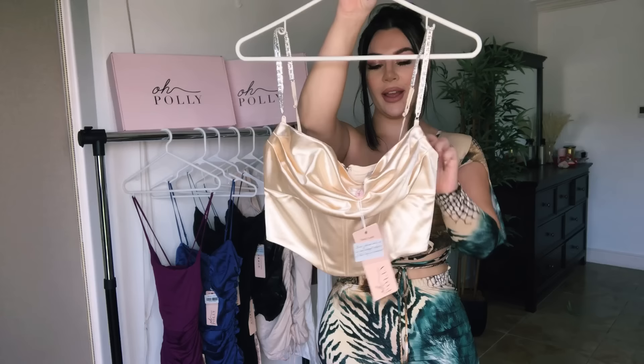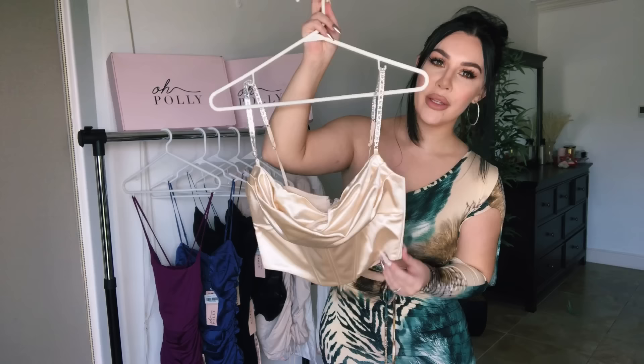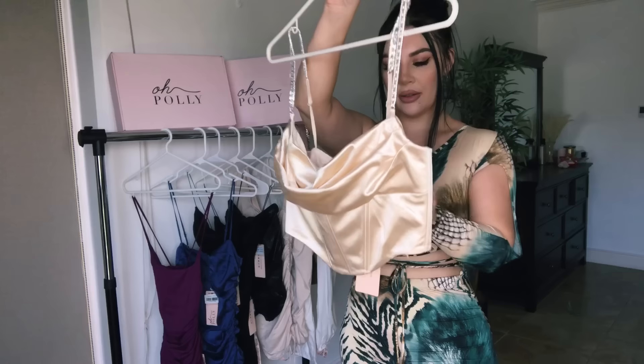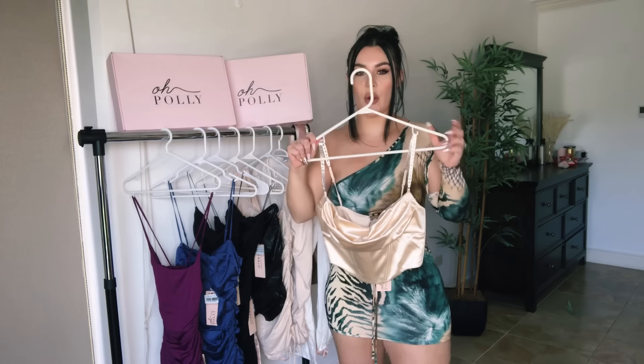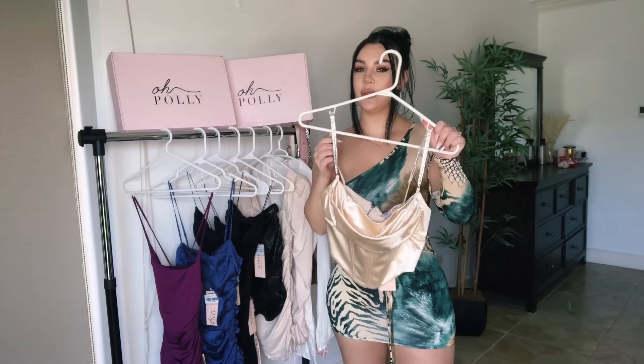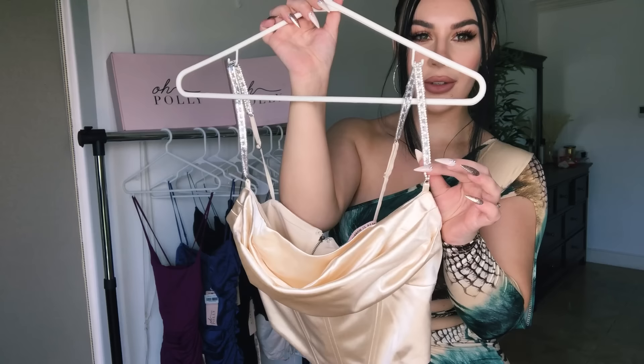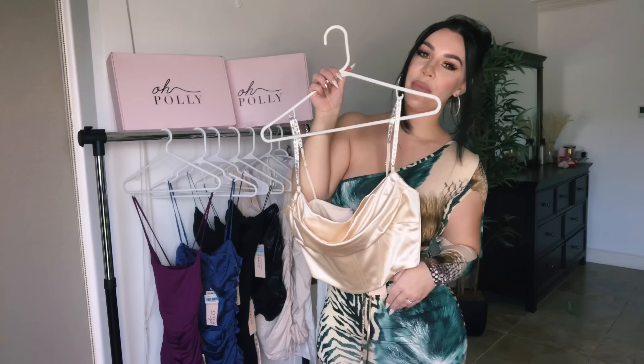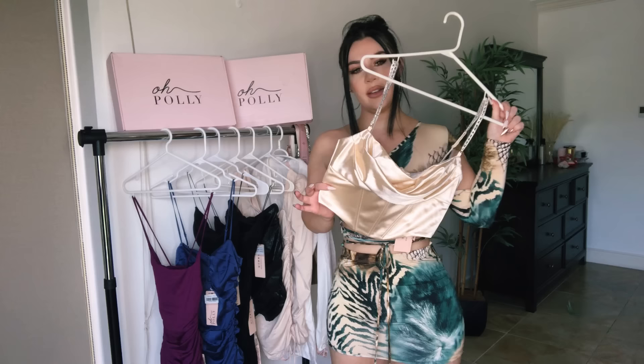I wish you could feel how good this material is — it's not cheap, it feels really luxurious, it's thick. It features a zipper in the back. I took a size UK 10, US size 6. It does have some stretch. I really like the glitter rhinestone straps on this; it would look really cute for nights out. You can wear it with jeans, some nice black pants, dressy pants, or skirts — it's so versatile.